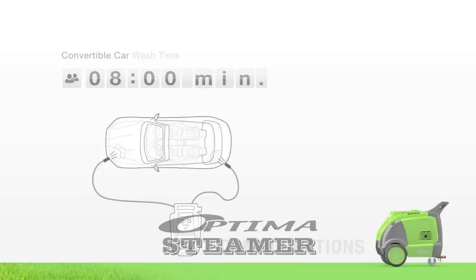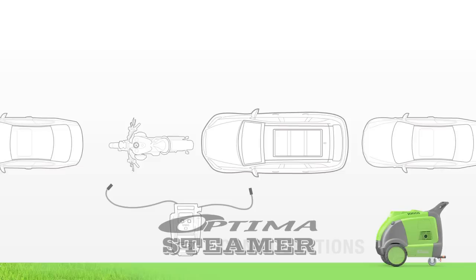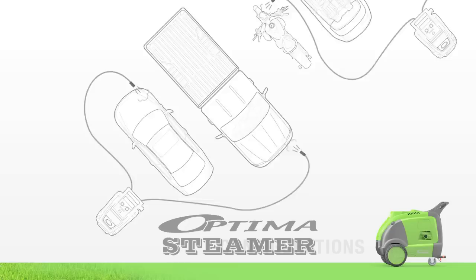Take pride in a job well done. Using the Optima, adapt to any business setting. Wash more cars in less time with multiple hoses. Clean sedans, convertibles, SUVs and motorcycles quickly and simultaneously with no overspray. Optimize your business with the Optima steamer. The Optima is your new go-to solution for business success.